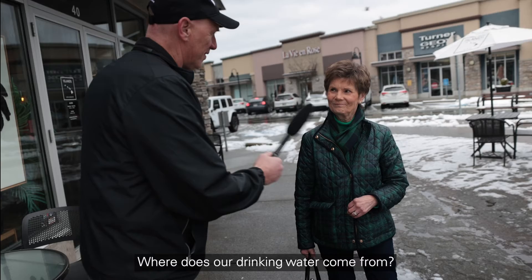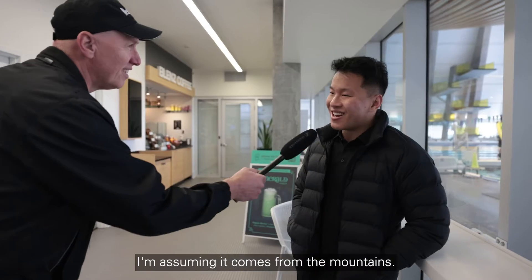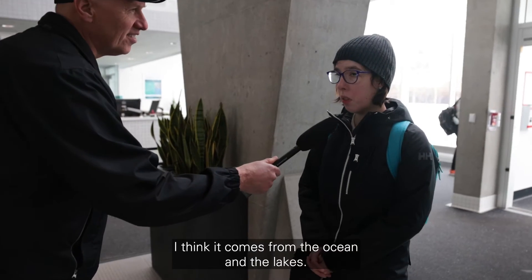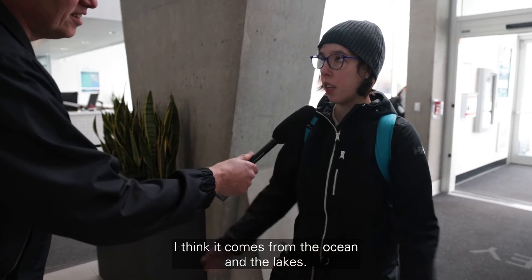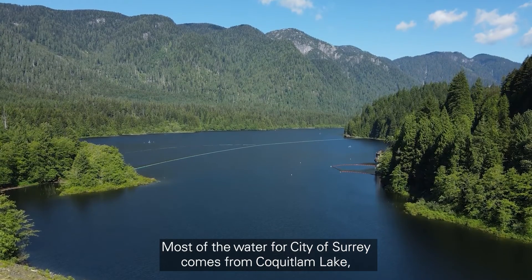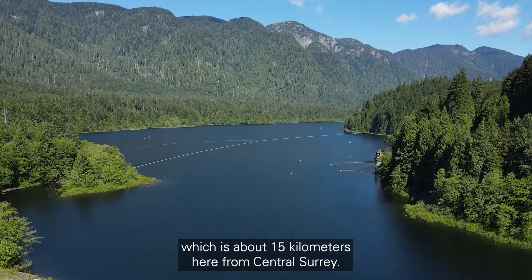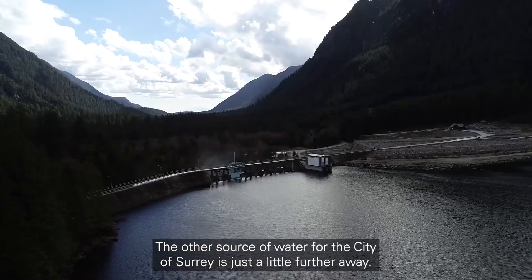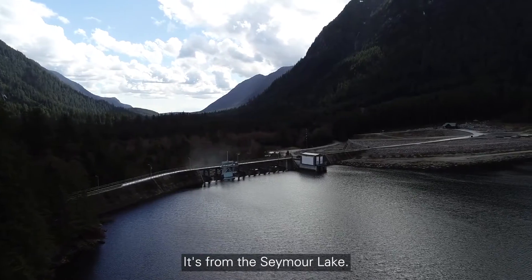Where does our drinking water come from? Public responses: "I have no idea." "I'm assuming it comes from the mountains." "I think it comes from the ocean and the lakes." Most of the water for the City of Surrey actually comes from Coquitlam Lake, which is about 15 kilometres from central Surrey. The other source is Seymour Lake, which is a little further away.